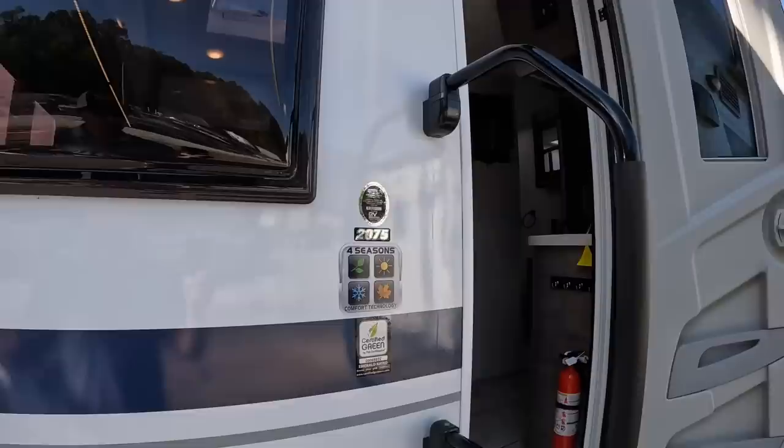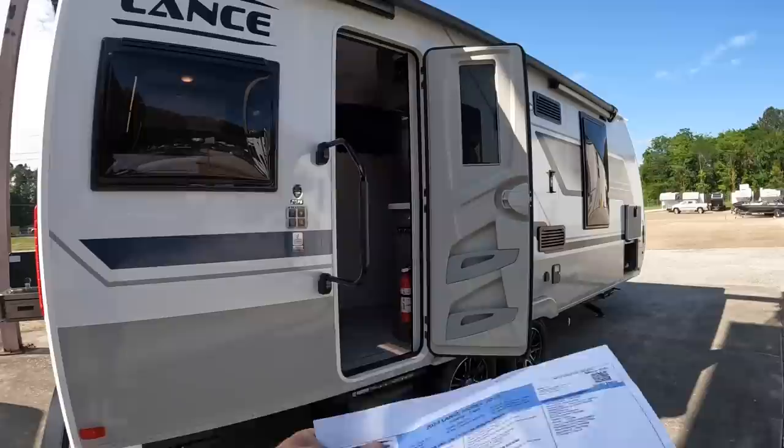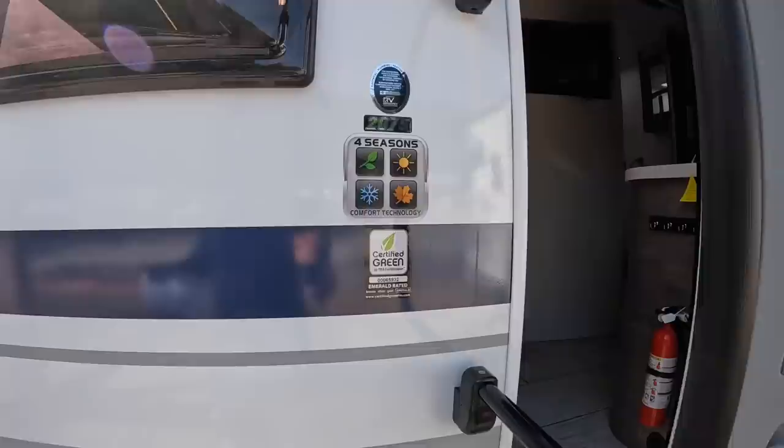These Lances are four-season rated. They have an underbelly pan that's closed in, so as long as you have that furnace going, it's going to be supplying heat to your holding tanks, your water lines, and all that good stuff to keep everything warm and from freezing up. Also, if you notice at the bottom there — we're certified green.